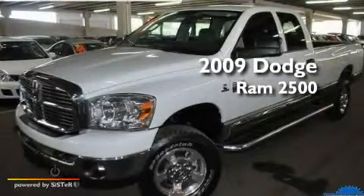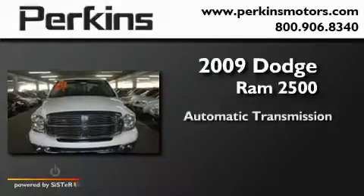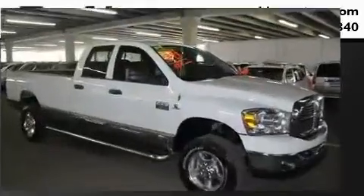This is a 2009 Dodge Ram 2500. This truck has an automatic transmission, a six-cylinder engine, and the added safety and control of four-wheel drive.